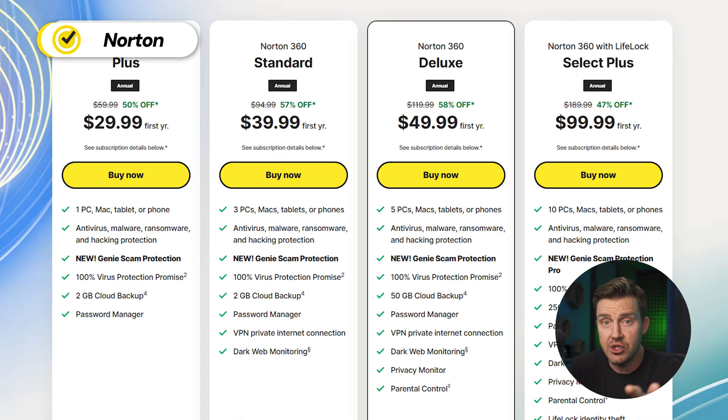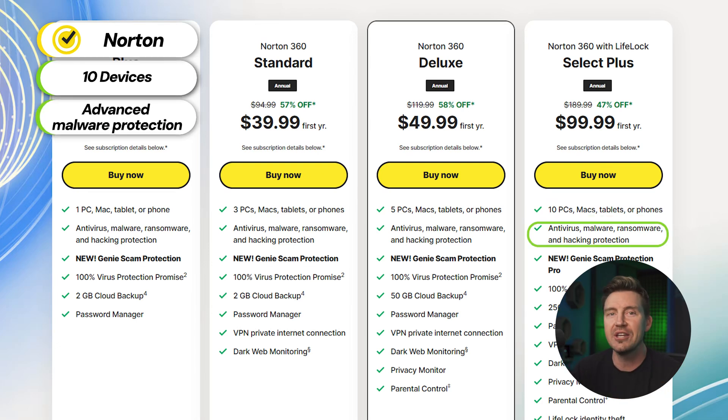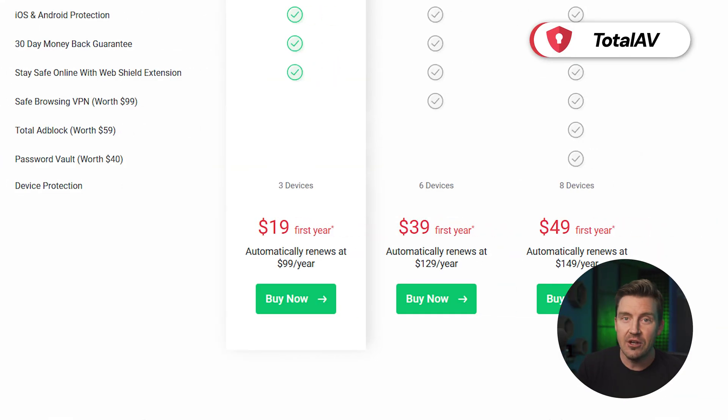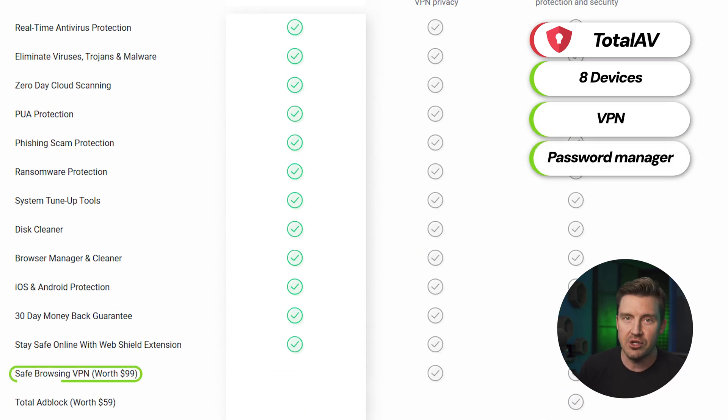This is not the price for just the antivirus with features similar to Microsoft Defender antivirus. For instance, Norton can cover up to 10 different devices, regardless of operating system, with advanced malware protection while including system optimization features, cloud backup, a VPN, password manager, and parental controls. TotalAV can also cover multiple devices — up to eight of them — while including a VPN and a password manager as well. The only downside is the lack of firewall, but this just means that Windows Defender's free firewall will work instead, and it's pretty decent.